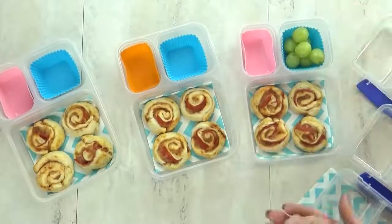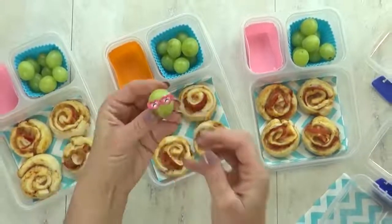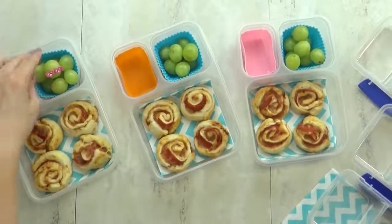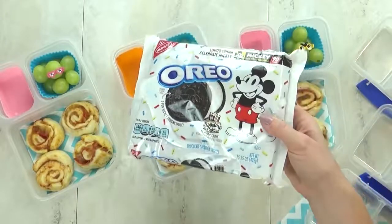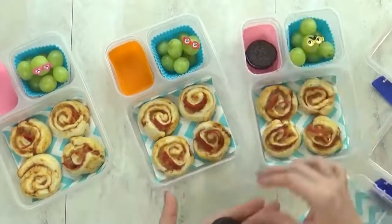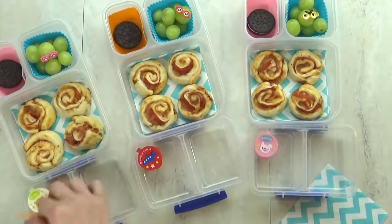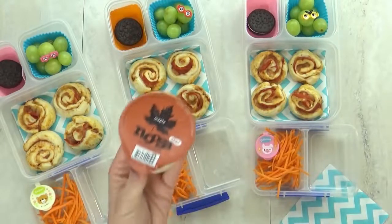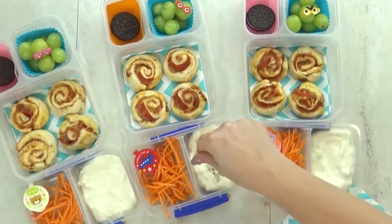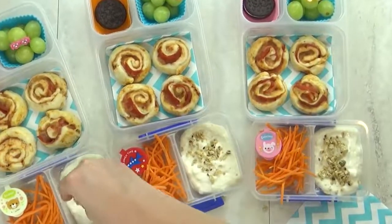For our fruit today, I'm adding more grapes with some really cute eyeglass picks — one of my sweet subscribers sent these to me. For a special treat, I'm giving the kids each one of these limited edition Happy Birthday Mickey Oreos — I found them at Walmart, but you can also get them at Target. For our vegetable today, I'm adding some shredded carrots with ranch. And I'm also giving them some really yummy Noosa yogurt in the new maple flavor — it's really good. I always like to top the yogurt with a little bit of my pumpkin flaxseed granola.